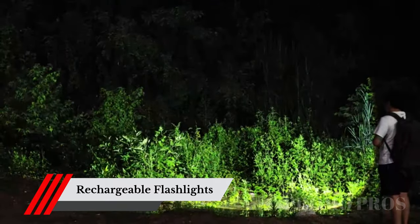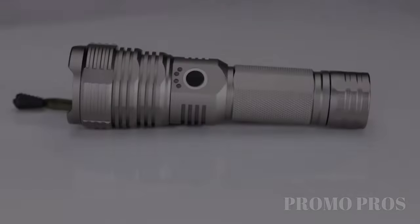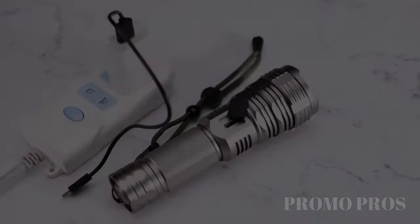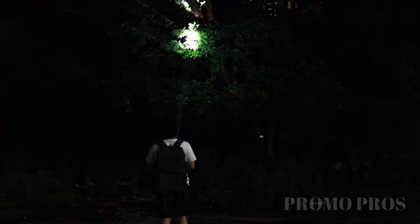Don't let darkness hold you back. The Flashlight Rechargeable Flashlights are here to illuminate your path with their high lumens output. Whether you're exploring the great outdoors or navigating through a power outage, these reliable flashlights will be your guiding light. Embrace the power of brightness and be prepared for any situation.